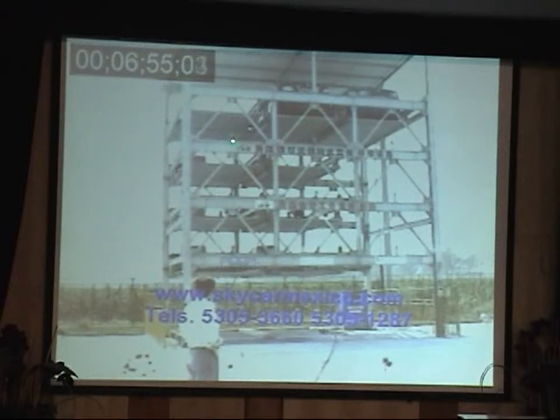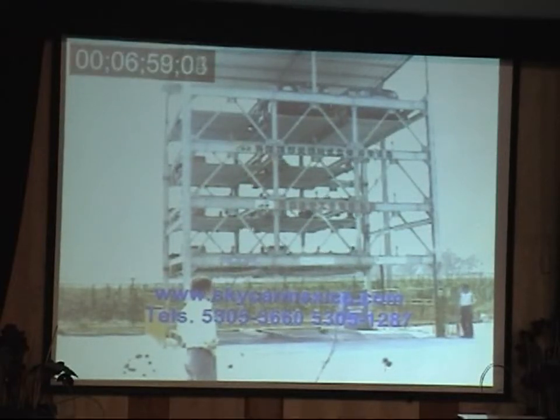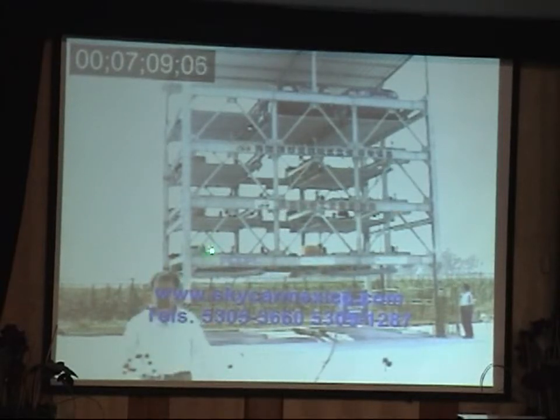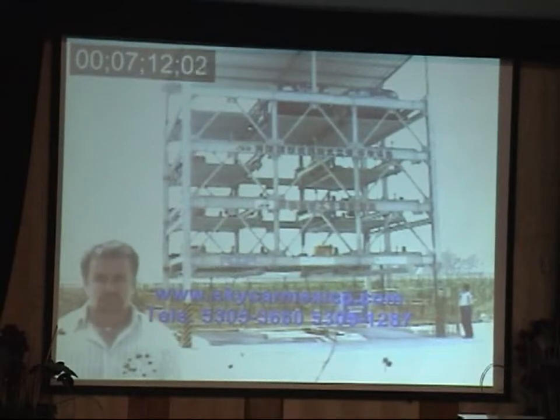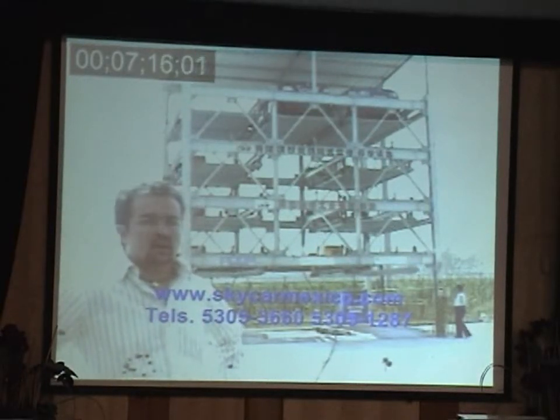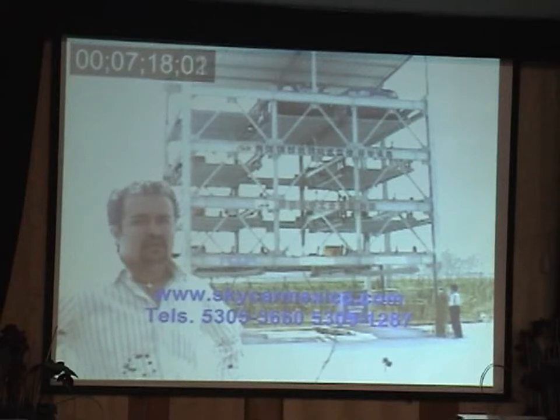The steel structure is hot-galvanized — all of the steel structure is hot-galvanized. If they have some covers, some covers over there, the electric control system is IP65, so it's protected against any environmental ingress.